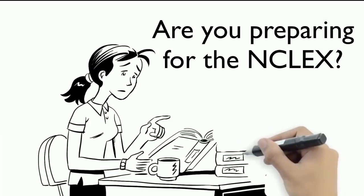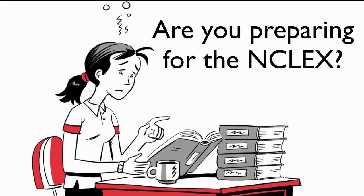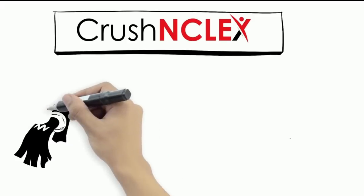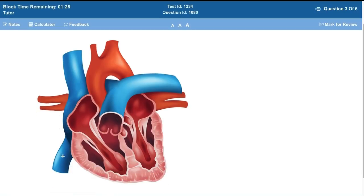You're preparing for the NCLEX exam, but no matter how hard you try, you can't seem to gain the confidence you need to pass the test. At Crush NCLEX, a trusted nursing review course website, we use actual NCLEX-RN question software that simulates the real exam.